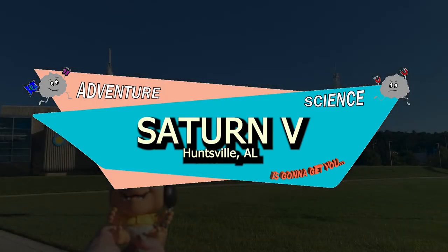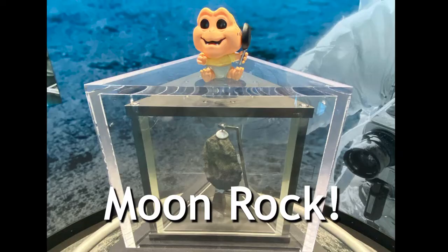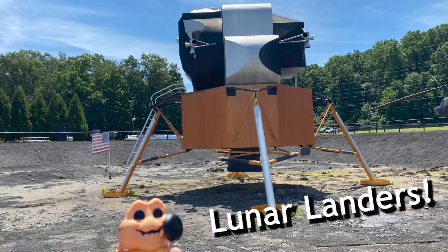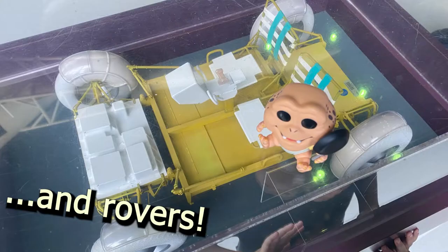Today, the Saturn V is going to get you in Huntsville, Alabama at the U.S. Space and Rocket Center. You can get your picture taken in a space suit, check out a real piece of the moon, see where the Saturn V family of rockets was born, have a picture with the Apollo 16 command module, check out a couple of different lunar lander models, and even see a lunar rover.